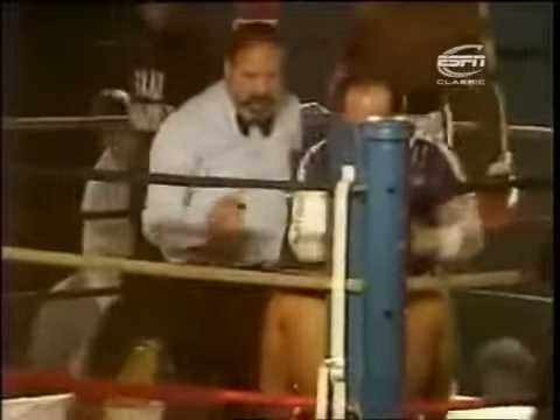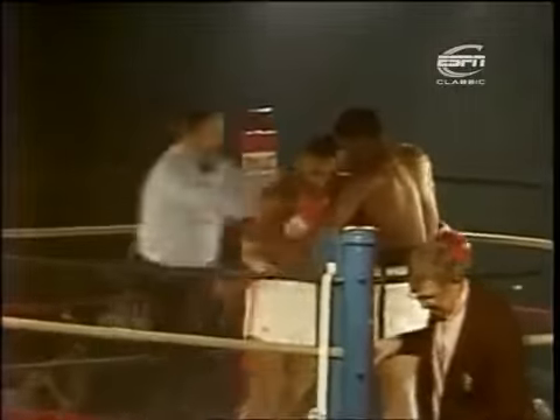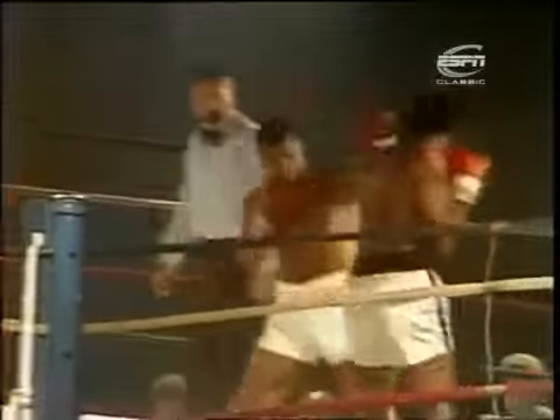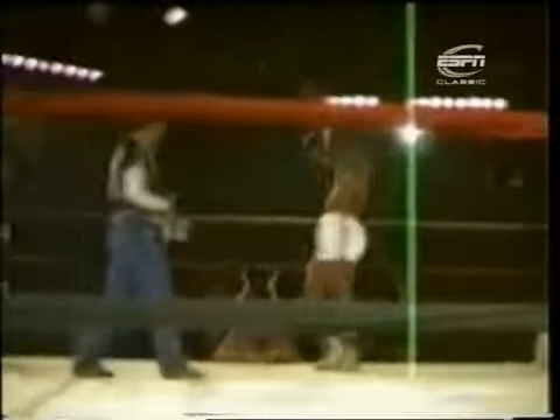Nelson gets clipped with a left on the belt. The ref comes over and says just keep your punches up. Kevin Rooney tries to wave him off — the referee says, I'm in charge here. We're in the second, and once again it's all Tyson. Nelson, who was in deep trouble, is in deeper trouble as the left hook — which is fast becoming a Tyson trademark — sends him down. The gumshield has been spat out. Nelson says, that's it — thank you very much. Discretion, the better part of valor there.